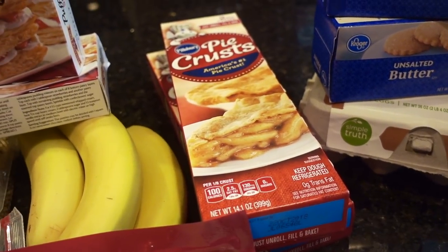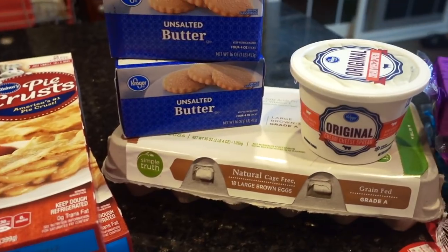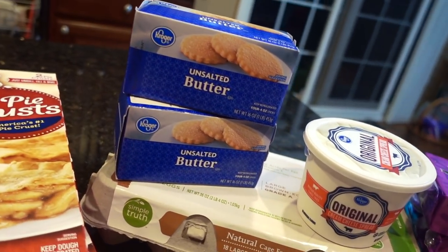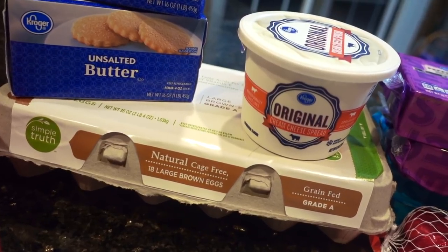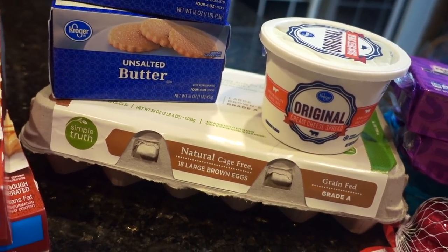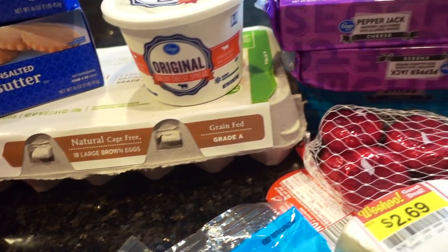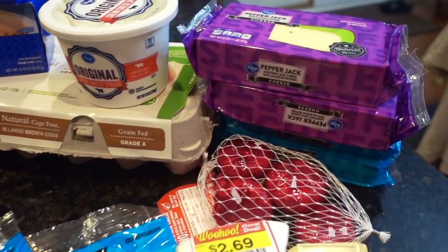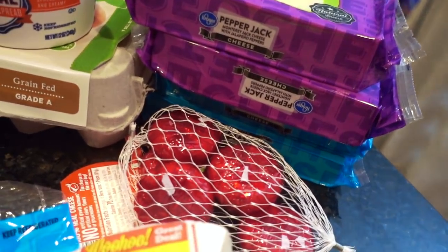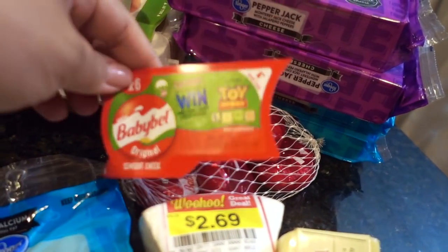Some bananas as well, a couple of boxes of pie crusts — I like these, they're super convenient, I use them to make quiche. I bought a bunch of butter for the cheater recipe for Queen Amann, some cream cheese that's going to go with the salmon baguette, and some capers I have in the fridge, some brown eggs, and a ton of cheese. My daughter's been really into cheese lately.